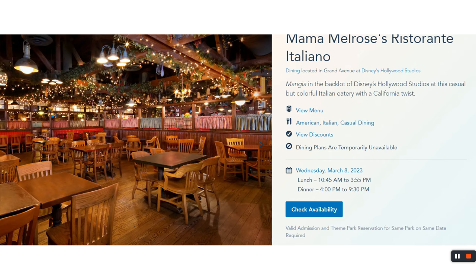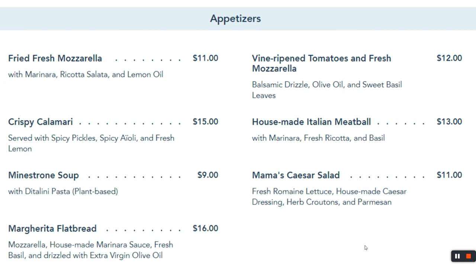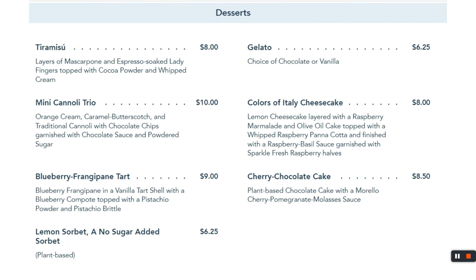Mama Melrose is past the Muppets in the back corner of Hollywood Studios. The menu has fried mozzarella — my kid likes that — and crispy calamari, which I enjoy. For pizza lovers, note they won't make a plain pepperoni pizza if you ask. Otherwise, you can get chicken parmesan, spaghetti, and meatballs — very enjoyable. No chicken nuggets for kids, unfortunately. For dessert, there's tiramisu.